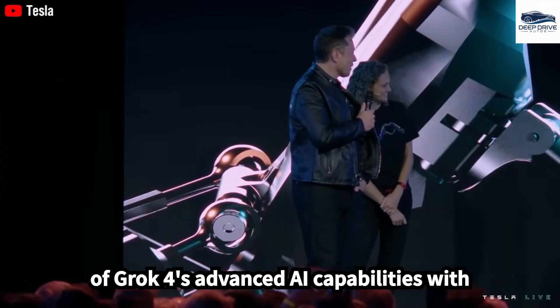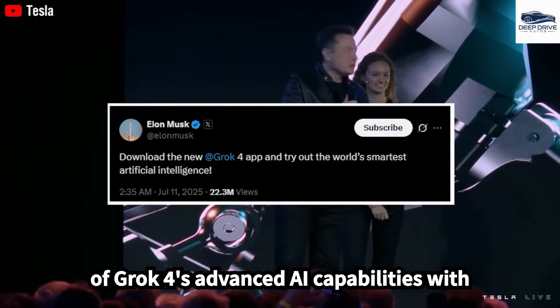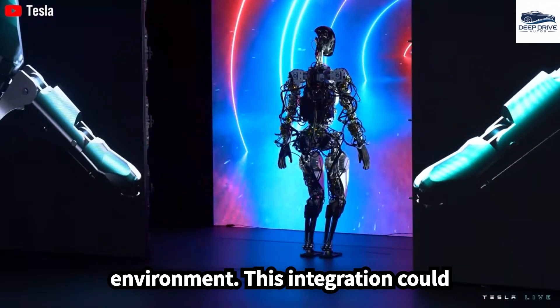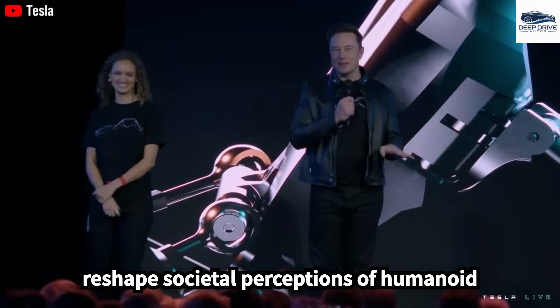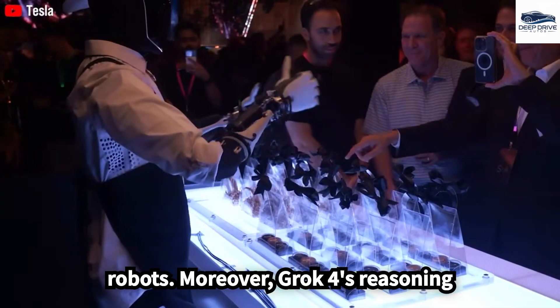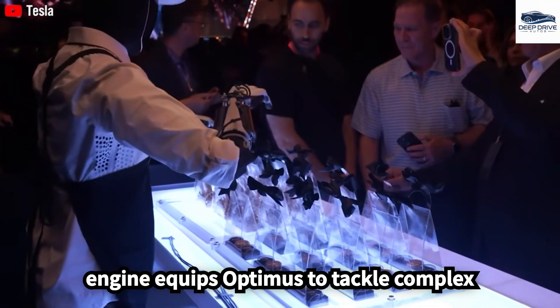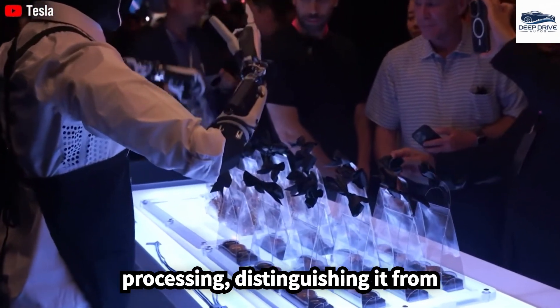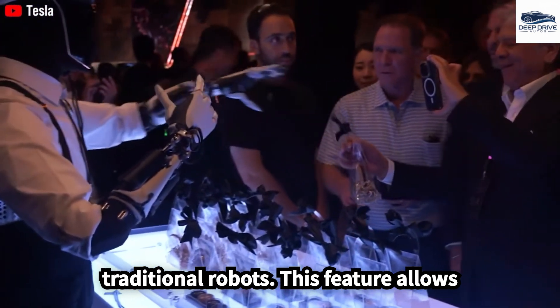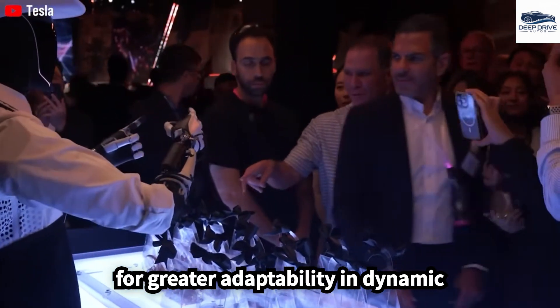The synergistic combination of Grok 4's advanced AI capabilities with Optimus enhances the robot's ability to interact intelligently with its environment, potentially reshaping societal perceptions of humanoid robots. Grok 4's reasoning engine equips Optimus to tackle complex tasks necessitating real-time data processing, distinguishing it from traditional robots and allowing for greater adaptability in dynamic environments.